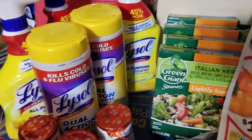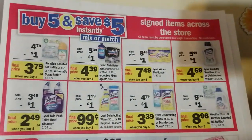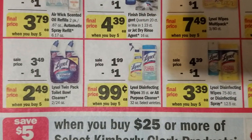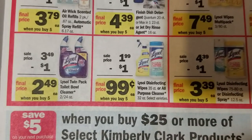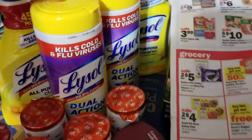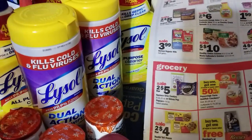The other deal I wanted to share was on some Lysol. They had cleaning products that are part of a buy five, save five instantly deal. Some of the Lysol is on sale for $1.99, and then when you buy five you get a dollar off, making them 99 cents each. I had 50 cents off one coupons from an insert, probably from January.